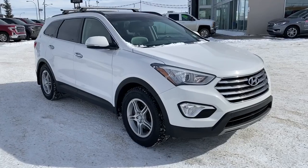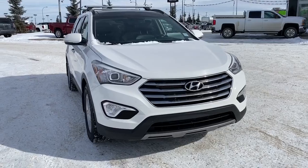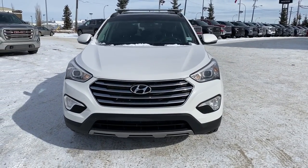So come take a look at this 2014 Hyundai Santa Fe today, or you can visit us online anytime, anywhere at westerngmcbuick.com.